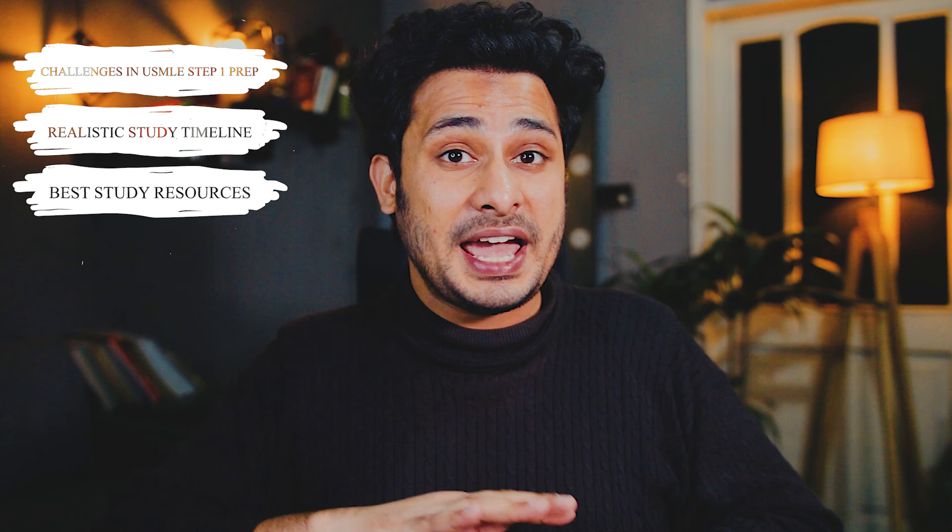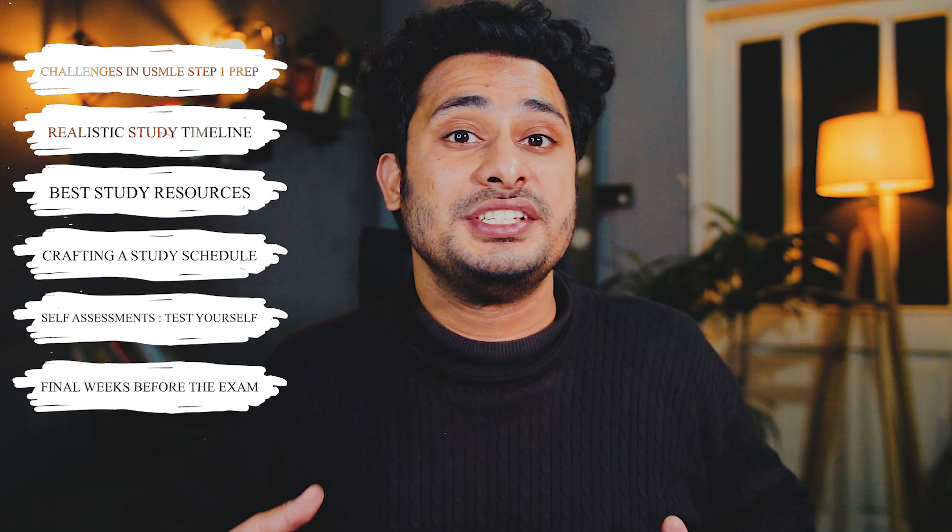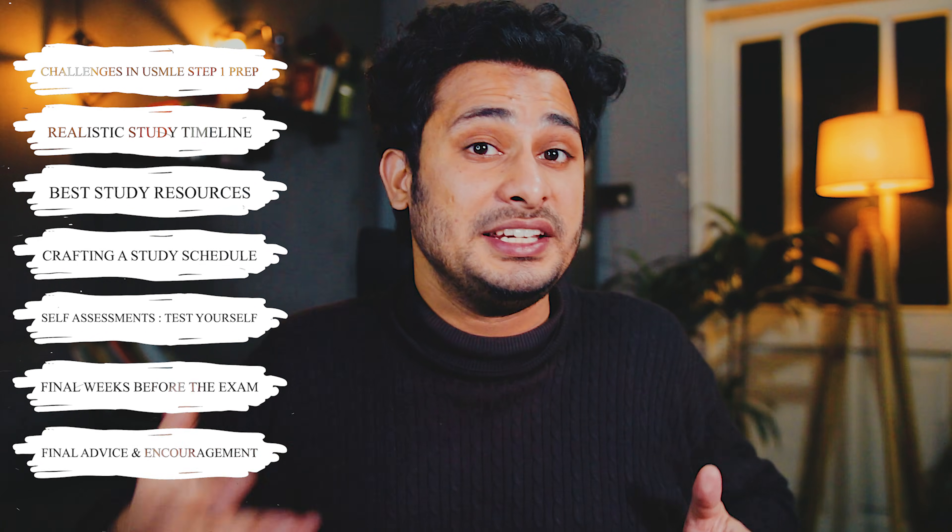In this video, I will talk about the different challenges in preparing for USMLE Step 1, setting a realistic study timeline, the best resources to use without wasting time, how to craft an effective study schedule, how to assess yourself to know if you are prepared for the exam, some 2-3 week pre-exam strategy, and finally some advice and encouragement.